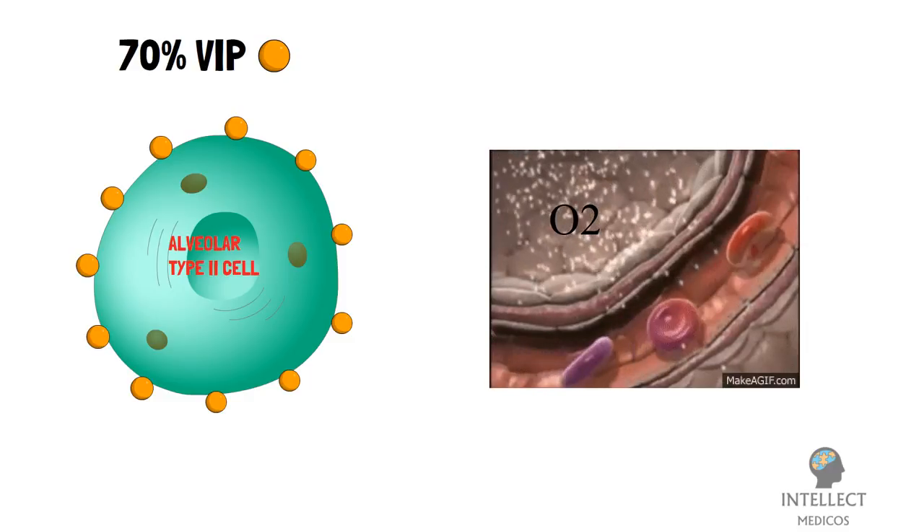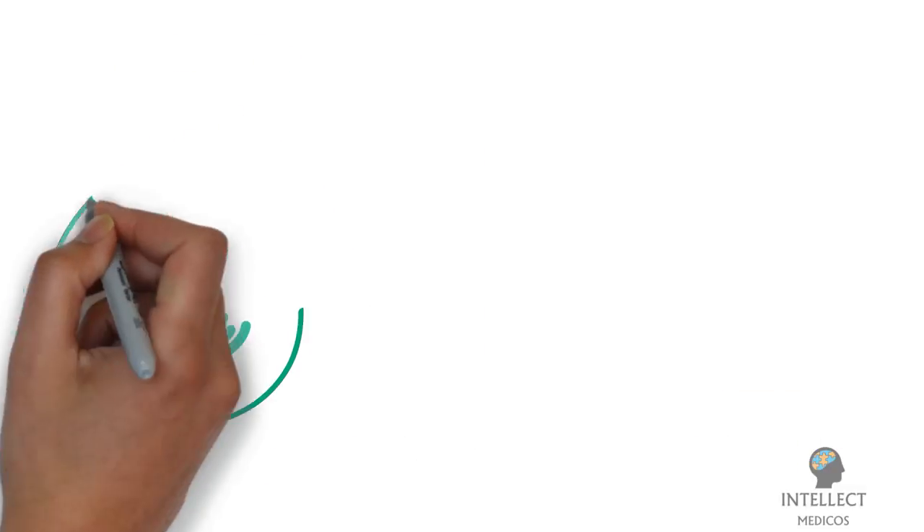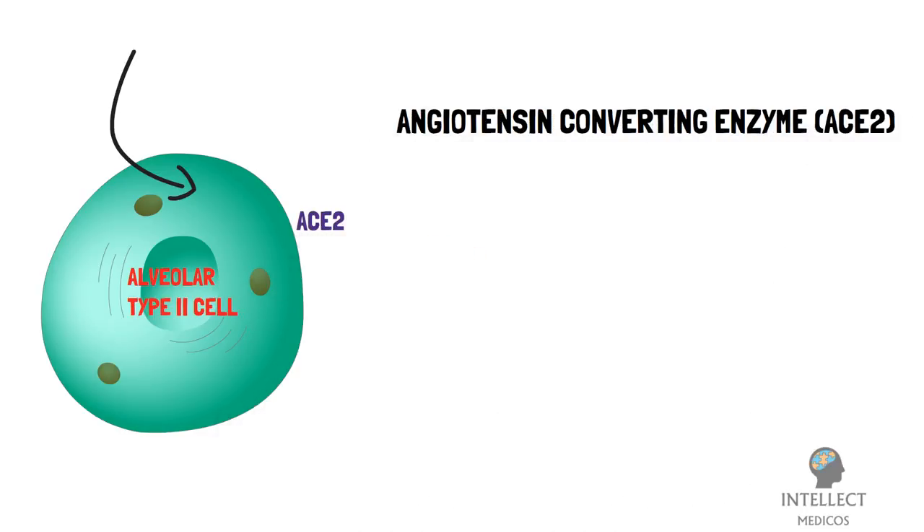COVID-19-related death is primarily caused by respiratory failure. Before this acute phase, however, there is evidence of early viral infection of alveolar type 2 cells. These cells are known to have angiotensin-converting enzyme 2, i.e. ACE2 receptors, at high levels, which serve as the route of entry for SARS-CoV-2 into the cells.